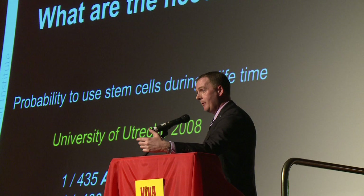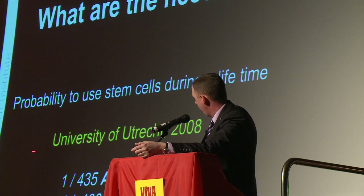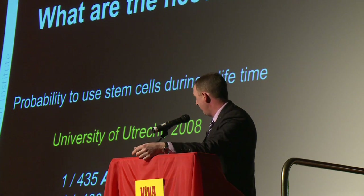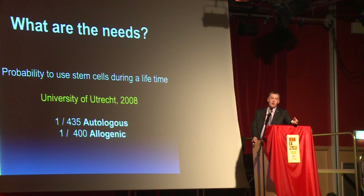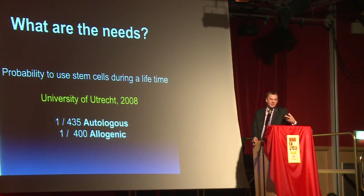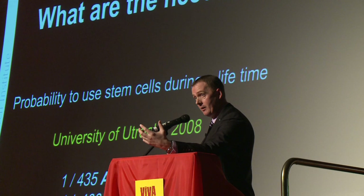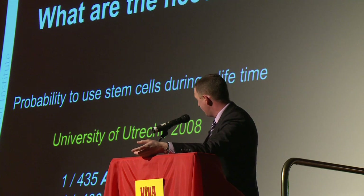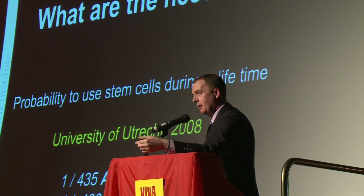People say to me often when I meet health ministers, they say, well, do we really need stem cells? The University of Utrecht did a very interesting study in 2008, and they said that 1 in 435 of you will probably need your own stem cells, and 1 in 400 will need somebody else's stem cells. Twenty years ago when I first started working in this area, the statistics were more like 1 in 50,000, because there just wasn't enough data or evidence that stem cells could work. But now there's a lot of evidence, and these statistics show us that for all the children being born, we must start to think about using cord blood.